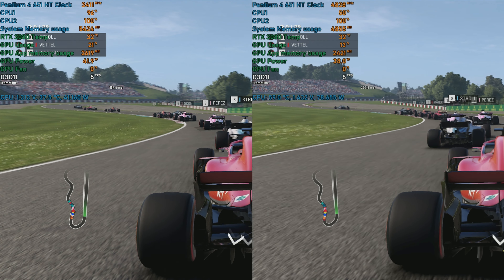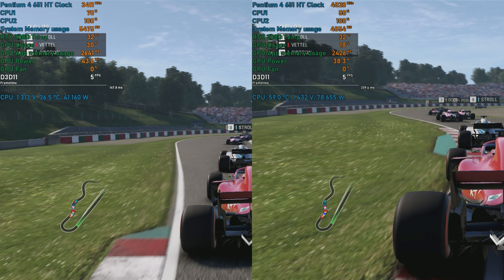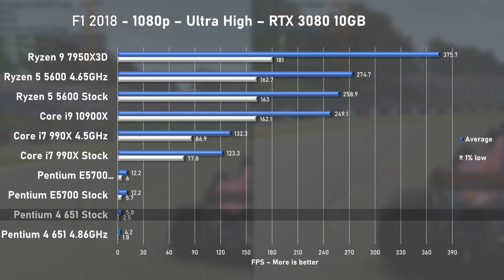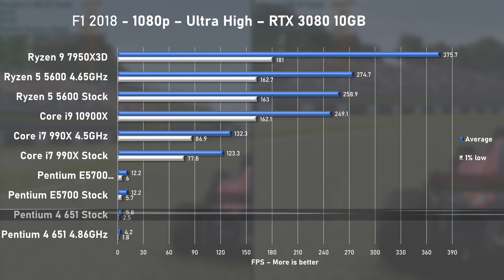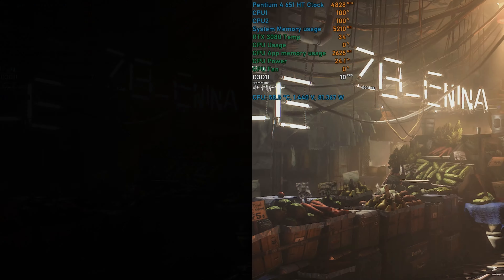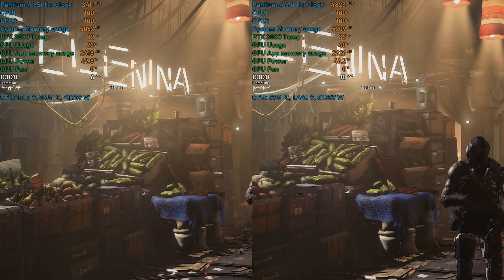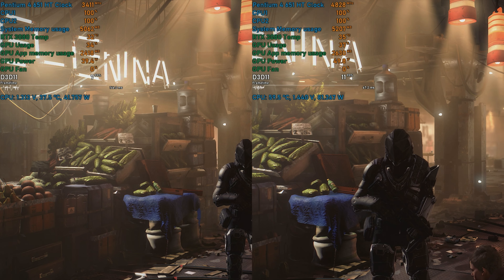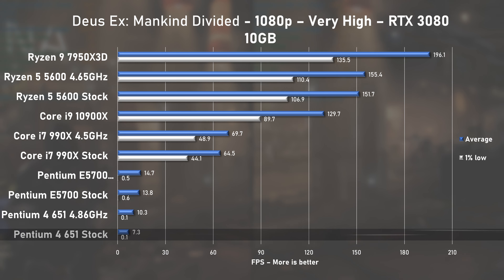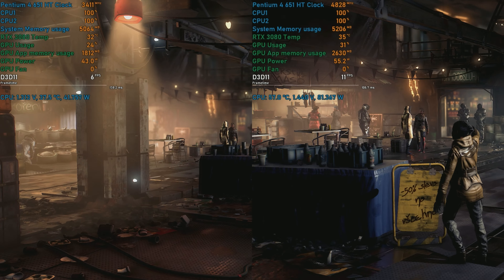Firing up F1 2018, the game menu took a good 10 minutes to load, followed by another 5 for the benchmark to kick off. Pentium 4 at stock speed averaged 5.8fps, while the E5700 was twice as fast at about 12fps. In Deus Ex: Mankind Divided, the benchmark suffered from massive lag and very poor 1% lows. At stock, Pentium 4 pushed 7.3fps on average and 10.3 when overclocked — a 41% increase, nearly in line with the frequency increase.